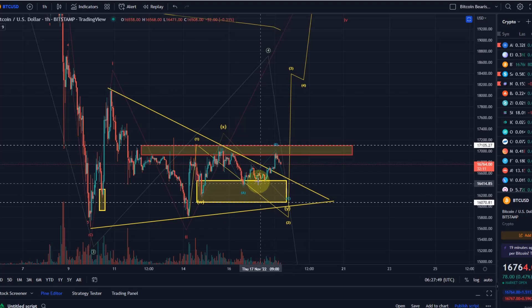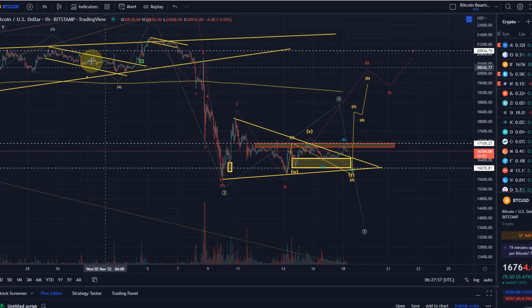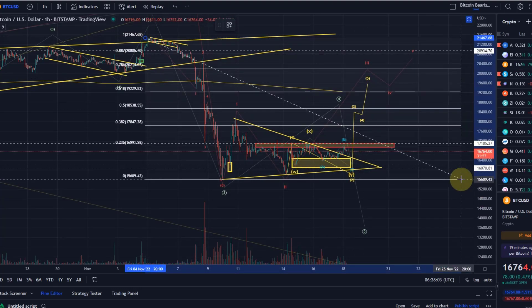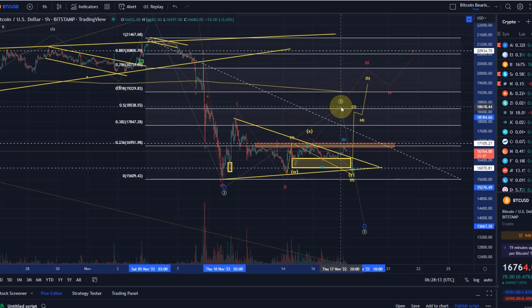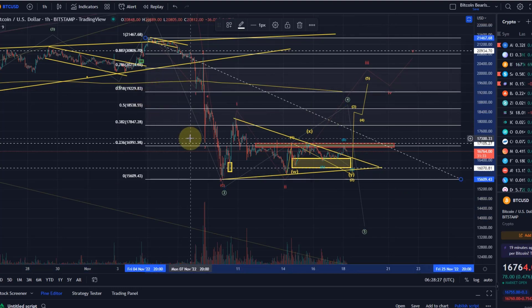That would all be either the bullish count or part of that deeper correction in wave 4. At some point we will have to say that wave 4 is getting unrealistic — if we move up in the yellow 5-wave pattern at some point, which would be the 50% Fibonacci retracement, above roughly 18,550, a green wave 4 will get unrealistic. Then we have to focus more on the bullish count. However, we can also see some short-term upside in green wave 4 and then another sell-off as a possibility, as long as we are below 18,540.